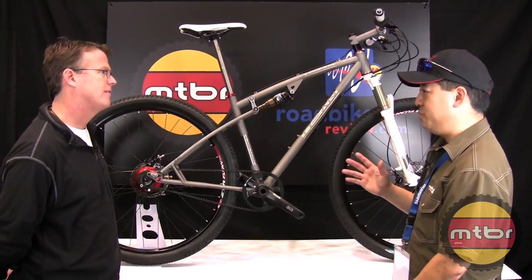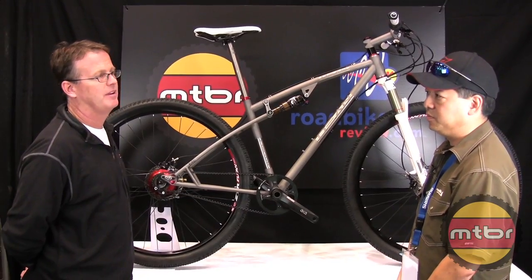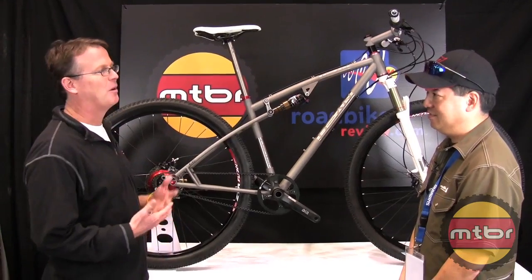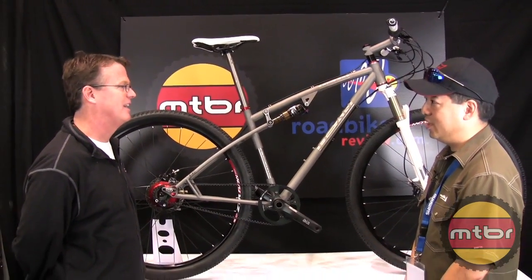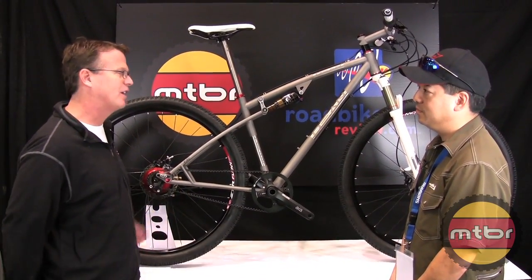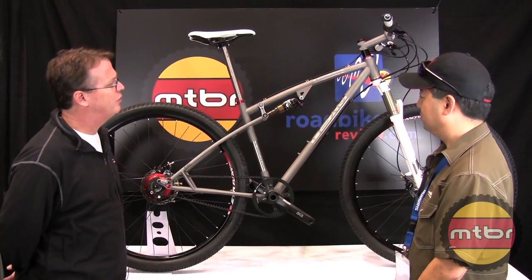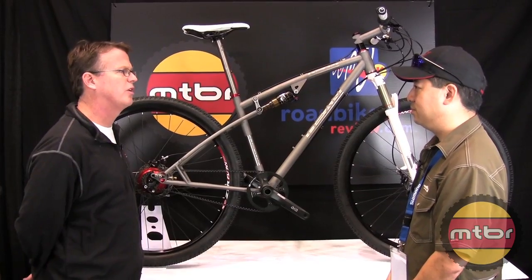Dean is one of the bigger builders. How many frames a year do you guys build? I've done what Carl Strong's done, and at one point we were probably doing between 500 and 1,000 frames. I've just reeled things in to make it simpler for myself. I've got a small group right now, which is nice. I'd like to do about 150 to 250 frames.